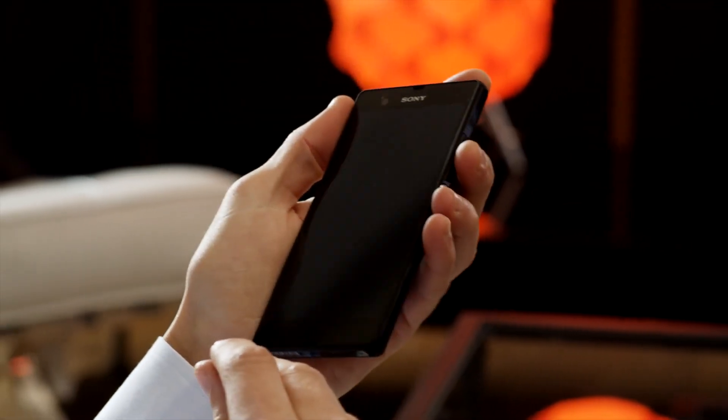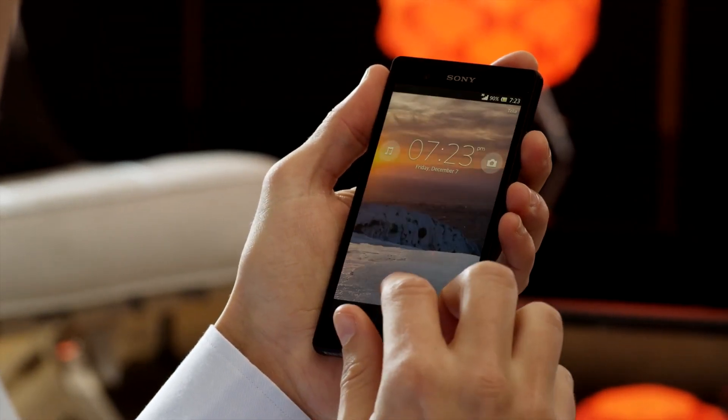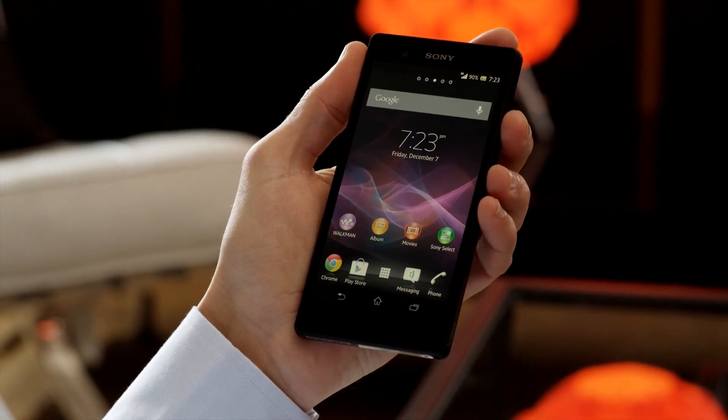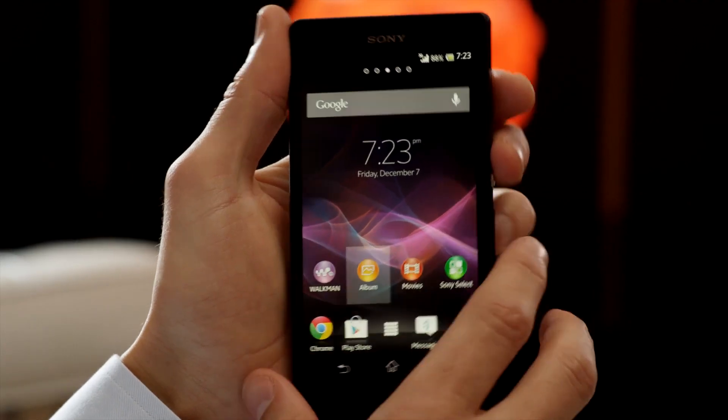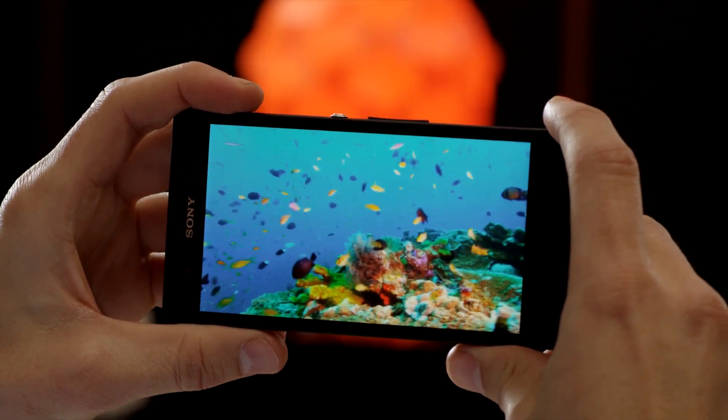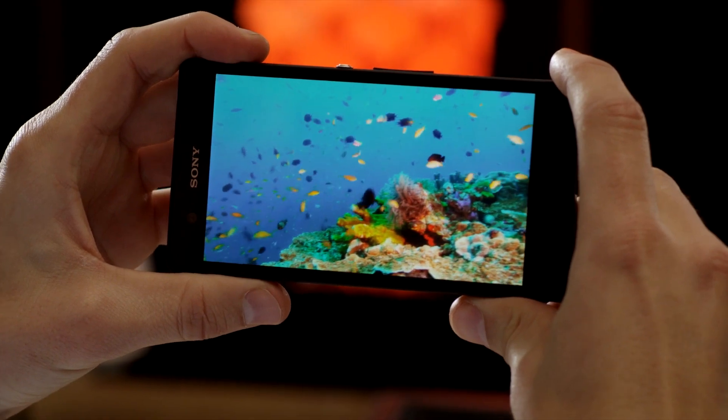To give you a perfect viewing experience, we've built the Xperia Z display upon the very best Bravia screen technology from Sony. The result is a razor-sharp and super bright full HD screen, our reality display.